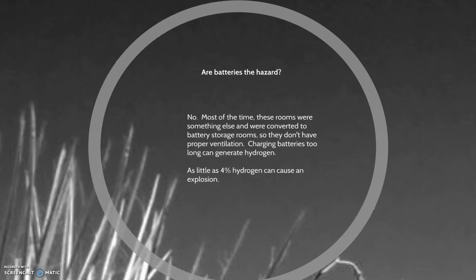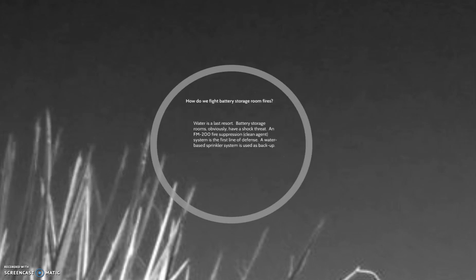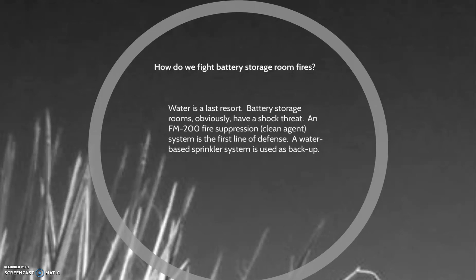The main issue is the lack of ventilation. Batteries are overcharged and generating hydrogen. When hydrogen is in a room that's not well ventilated, it will accumulate. If it accumulates up to 4%, it can cause an explosion. We know that battery storage rooms lack ventilation, and that that can cause explosions and fires.